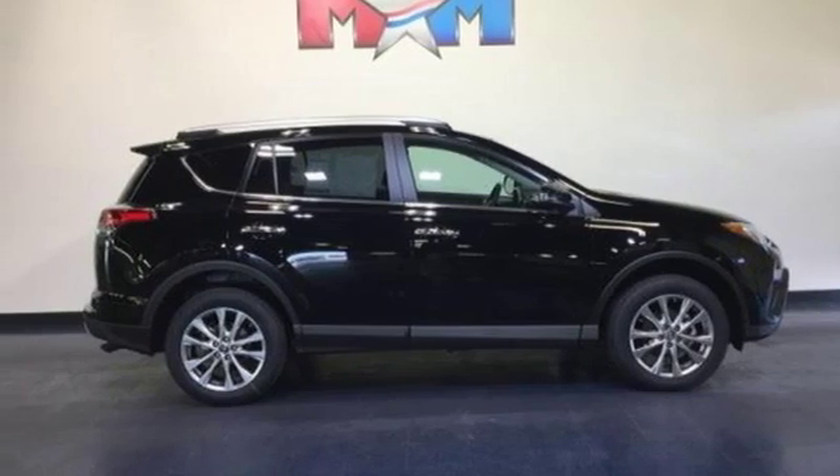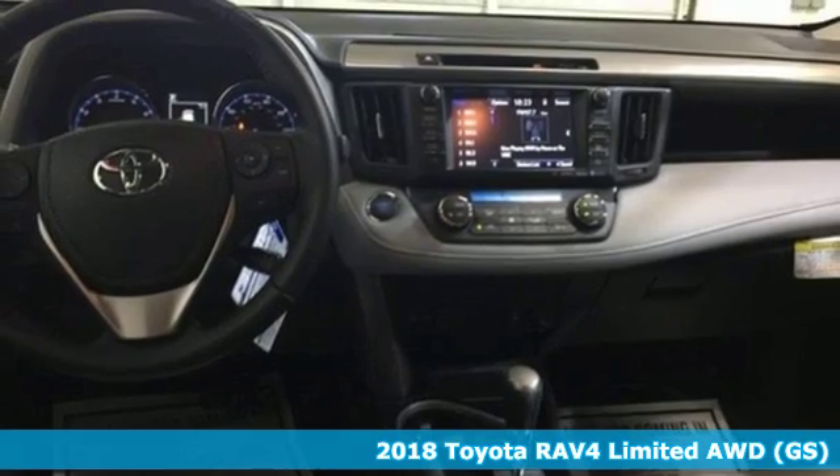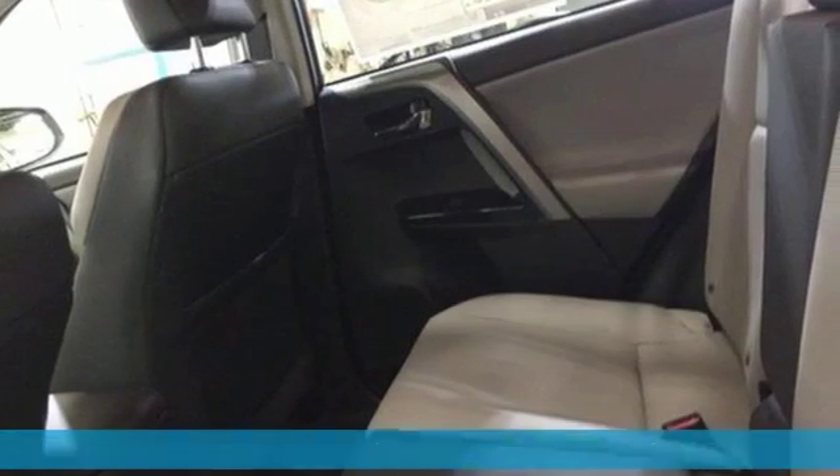It's a new 2018 Toyota RAV4. This is a smart, spirited choice that makes every trip feel like a drive-thru thrillsville.